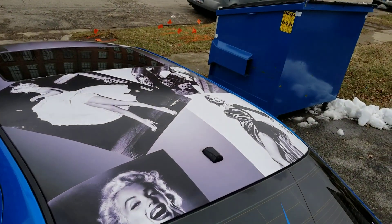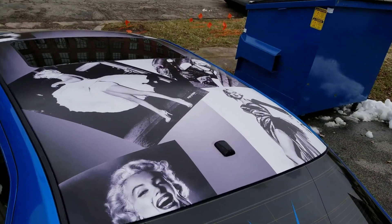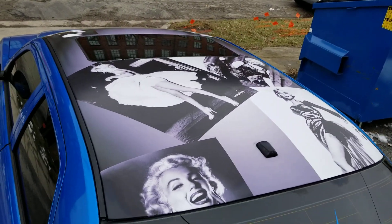With a complete custom Marilyn Monroe tribute on the roof — how cool is that!